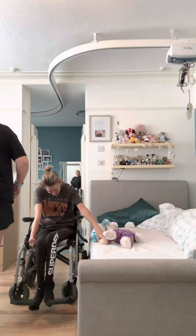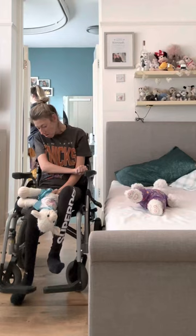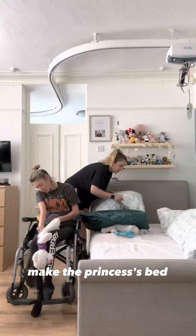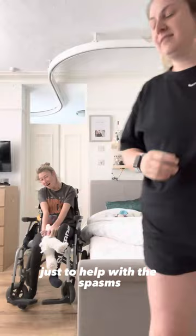Morning world! We make the princess's bed. Hannah has a heavy duvet and a weighted blanket on top just to help with the spasms — it was the best thing she ever got.